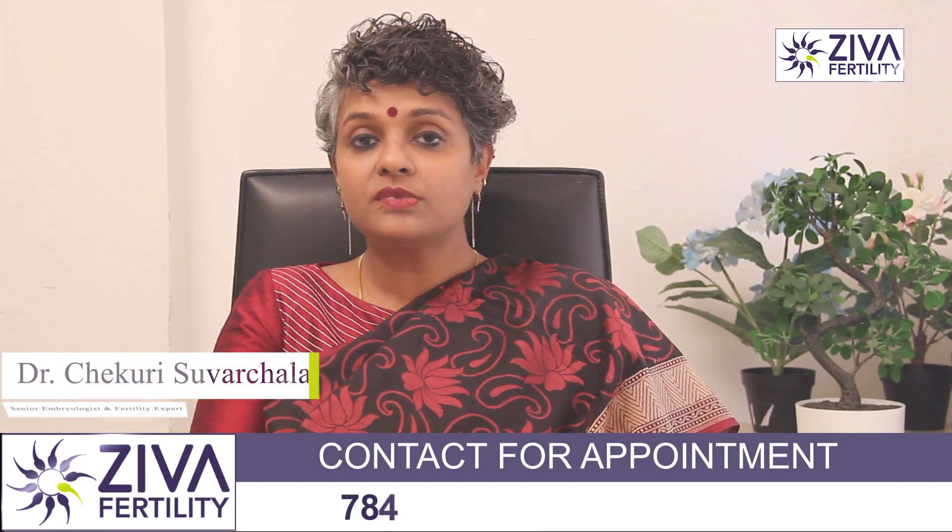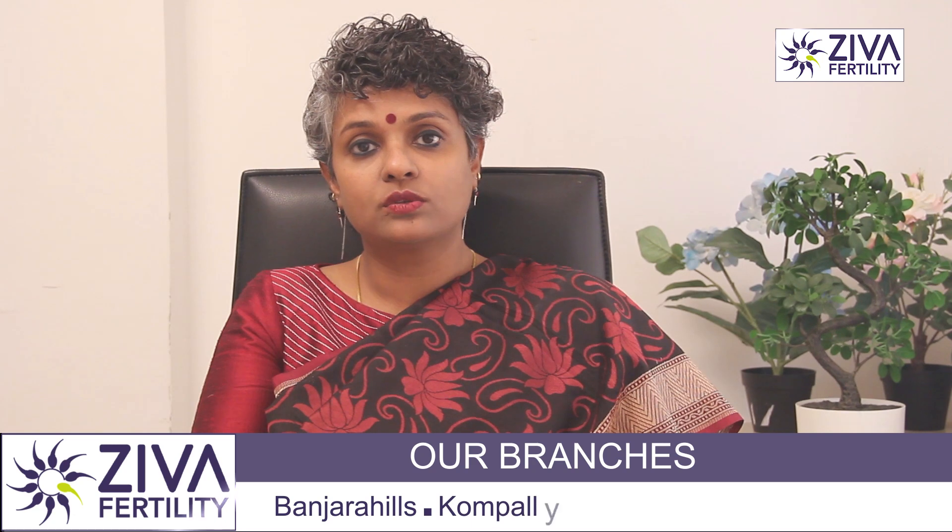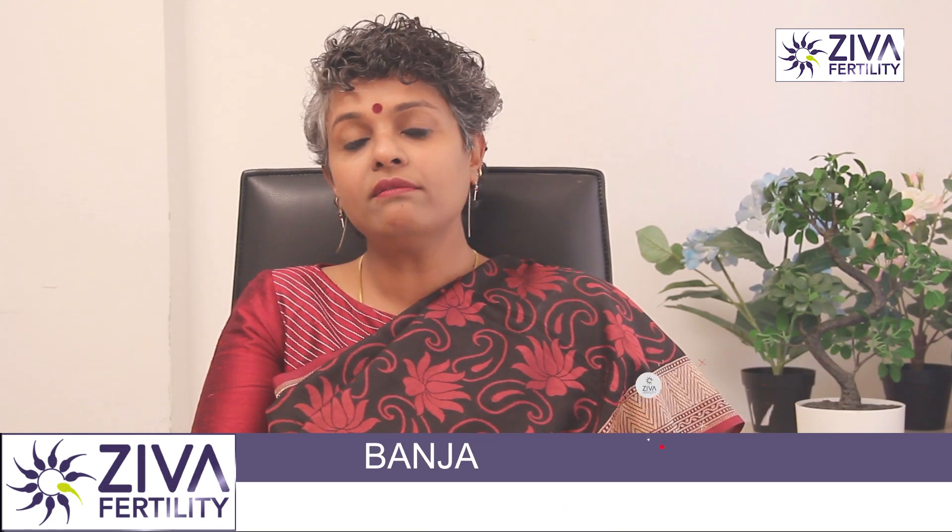This is a procedure where sperm are retrieved from the testes and injected into eggs to make embryos, which is very useful for those who have azoospermia.